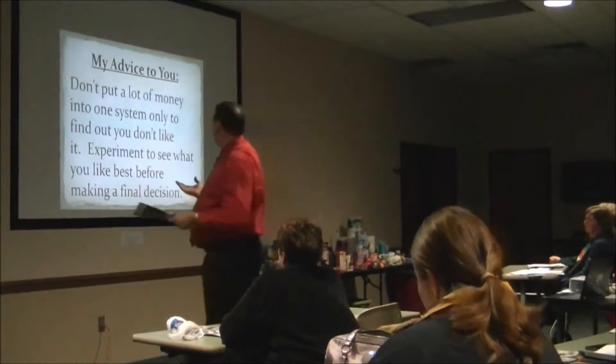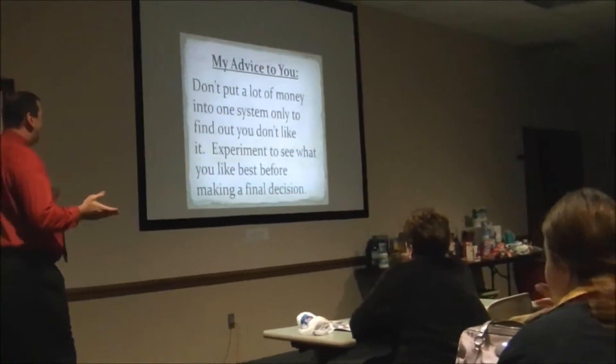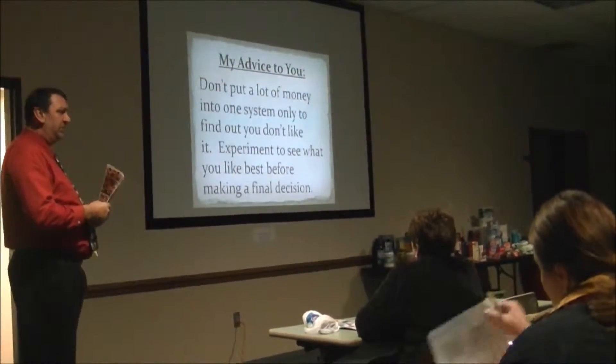But here's my advice to you: don't put a whole lot of money into one system on the ground that doesn't work for you. Just experiment. See what you like best before you make your final decision.